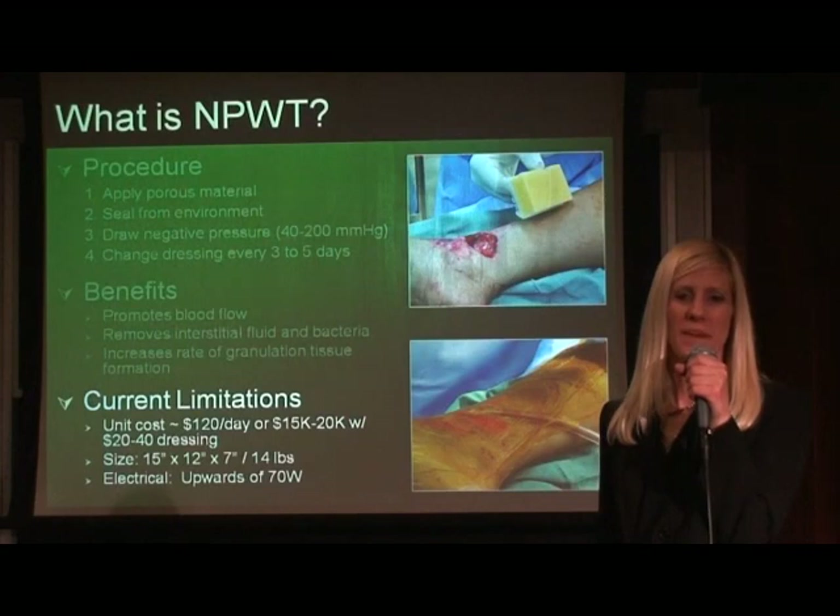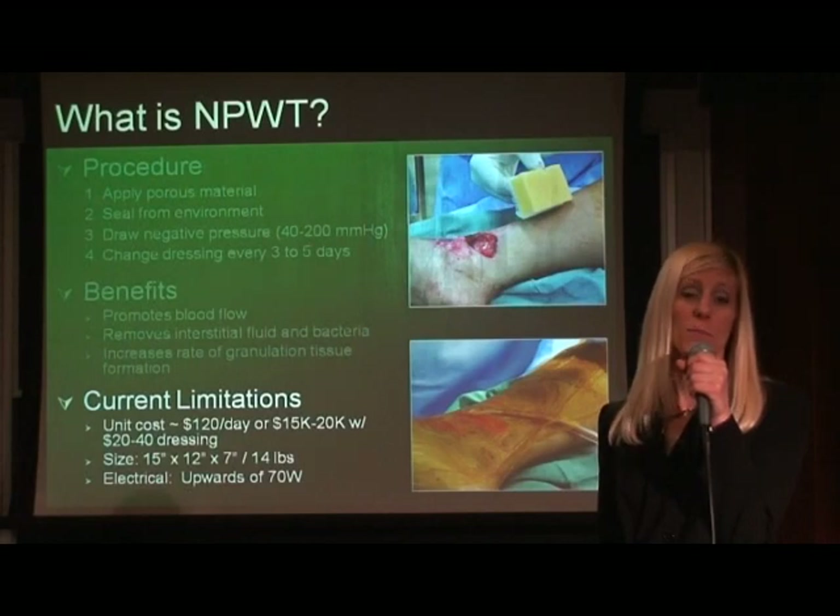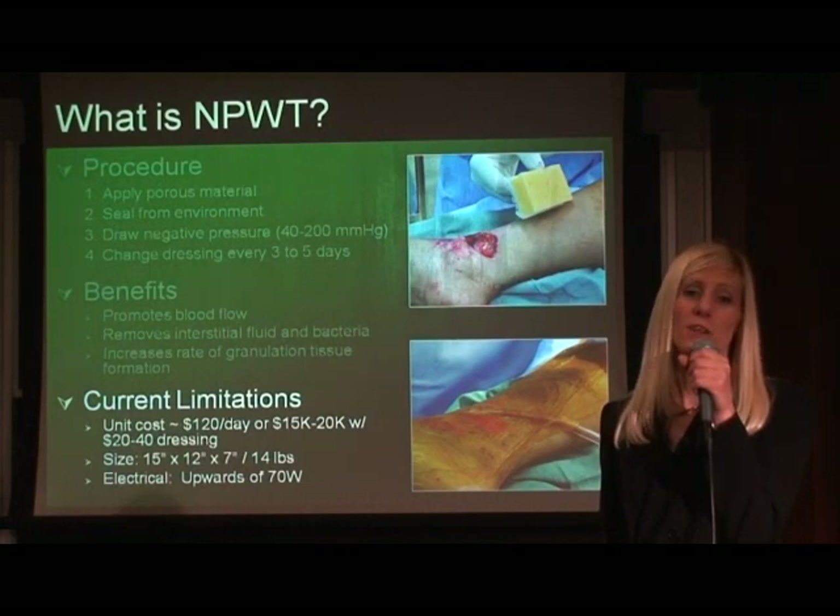Currently, negative pressure wound therapy is not readily available in austere environments. This is because it costs about $10,000 to $20,000 per unit and $40 per dressing. It weighs around 10 pounds, limiting its portability, and it requires upwards of 70 watts of electrical power.